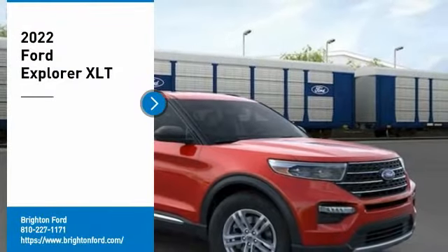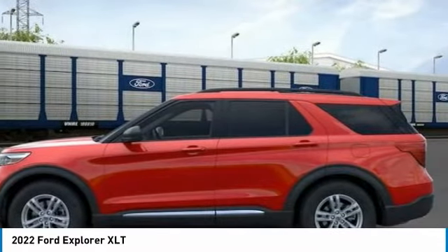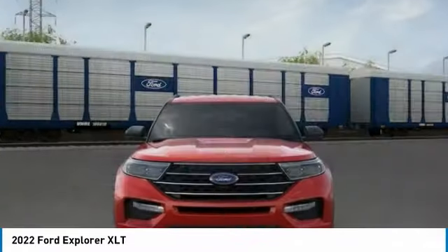Rapid Red Metallic Tinted Clear Coat 2022 Ford Explorer XLT 4WD Automatic 2.3L EcoBoost. 20/27 City/Highway MPG. All vehicle pricing is shown with A/Z pricing.